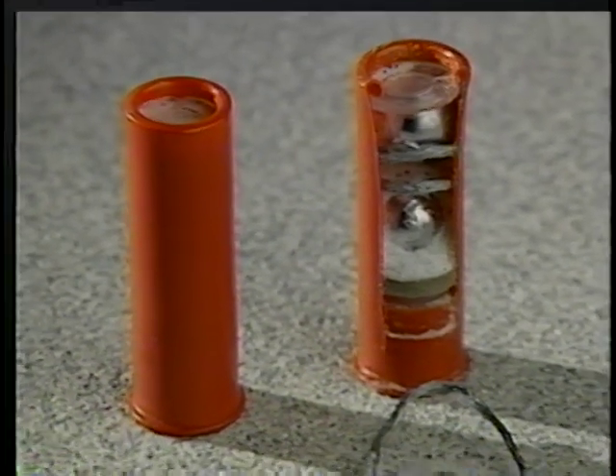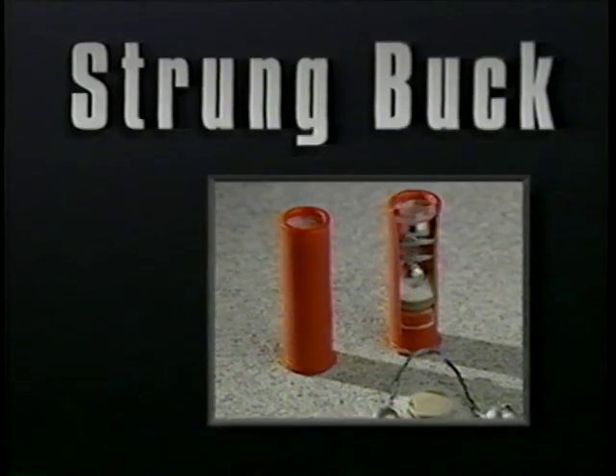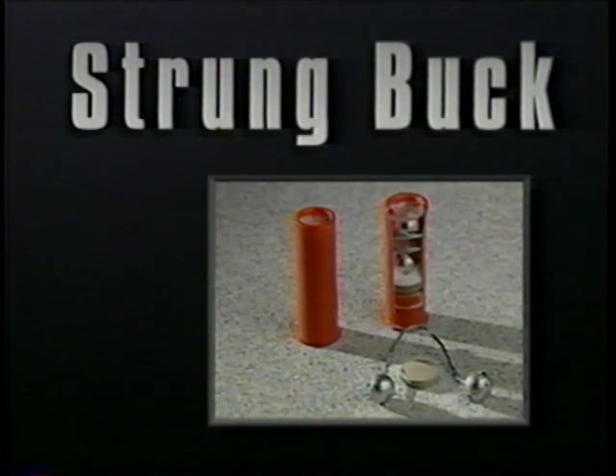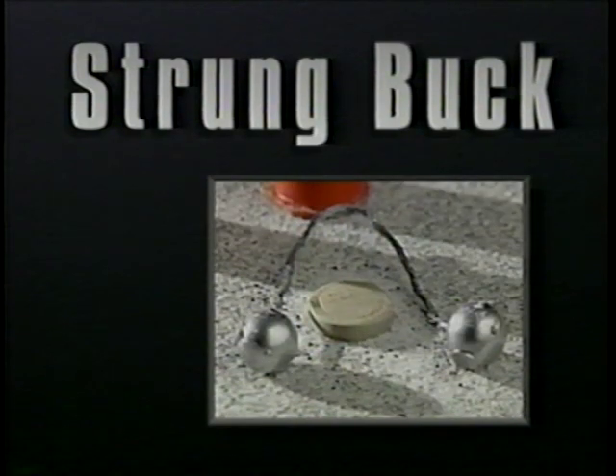Upon striking the target, the slug is designed to break into three pieces, increasing the surface area of the projectile. The buffered buckshot then impacts the area. Another double-load round is the strung buck, consisting of two 54-caliber hardened lead balls attached on six inches of four-strand wire. Strung buck can be uniquely damaging, as we will see as we explore the effectiveness of these exotic rounds.